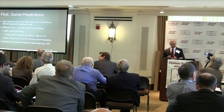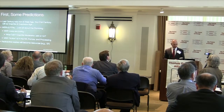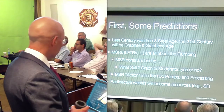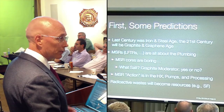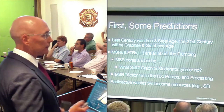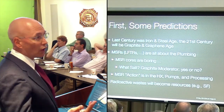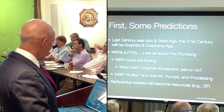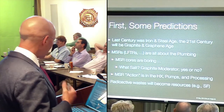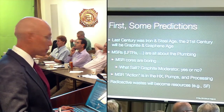I'm going to make some predictions here. Last century was the iron and steel age. I think the 21st century is going to be graphite and graphene. We're beginning to learn about graphene. MSRs - and lifters, whatever you want to call them - are all about the plumbing. MSR cores are boring. What salt? What graphite moderator in it or not? Those are your two choices. MSR's action is in the heat exchanger, the pumps, and the processing. And my last prediction is radioactive waste will become resources in the future, starting with spent fuel.